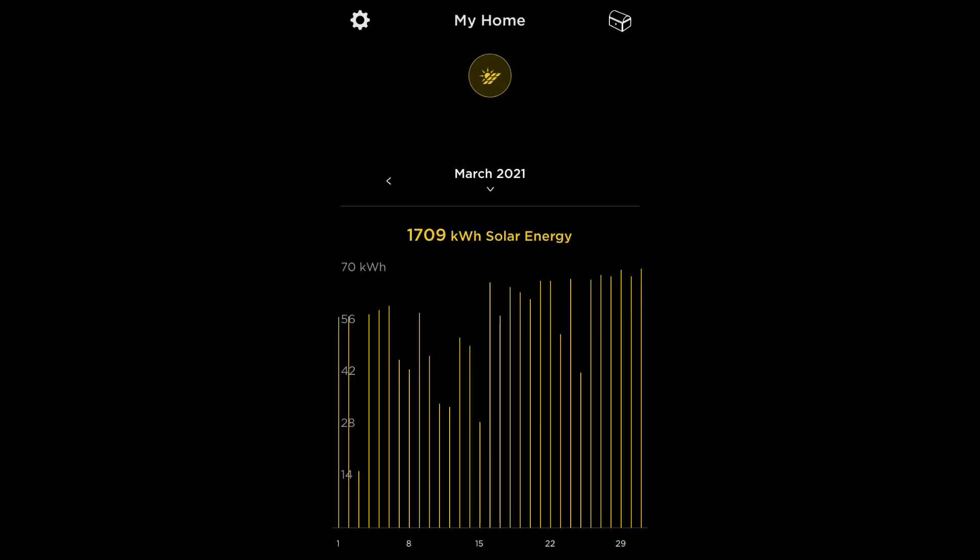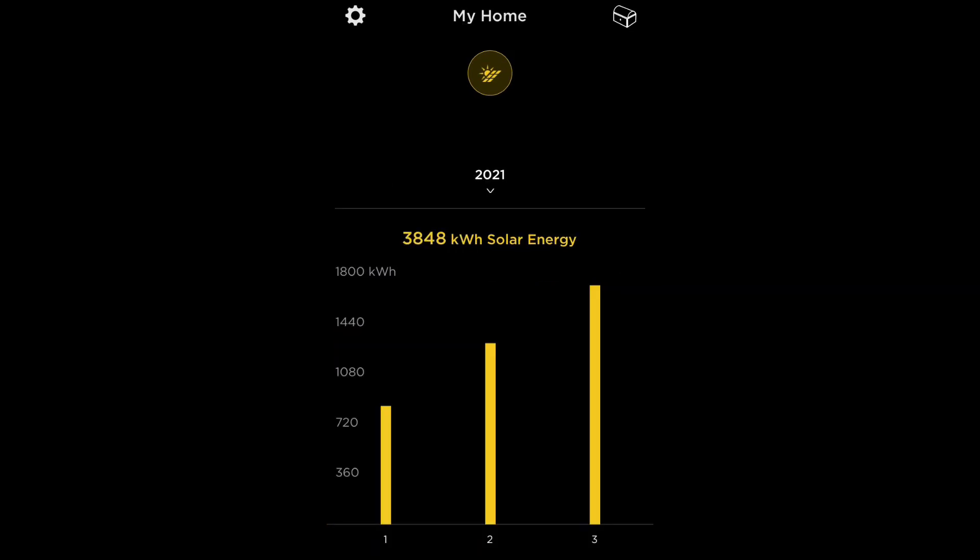Inside the Tesla app, it shows 1,709 kilowatts for the month — the same as the SolarEdge app — so that's the total produced for the entire month. Looking at the year, January, February, and March added all up is 3,848 kilowatts. I turned the solar on January 7th, so from then till now that's how many kilowatts I've produced total. So far everything's been working out pretty well — the estimates I thought were going to happen have so far. We'll keep going through the year and see how it goes.